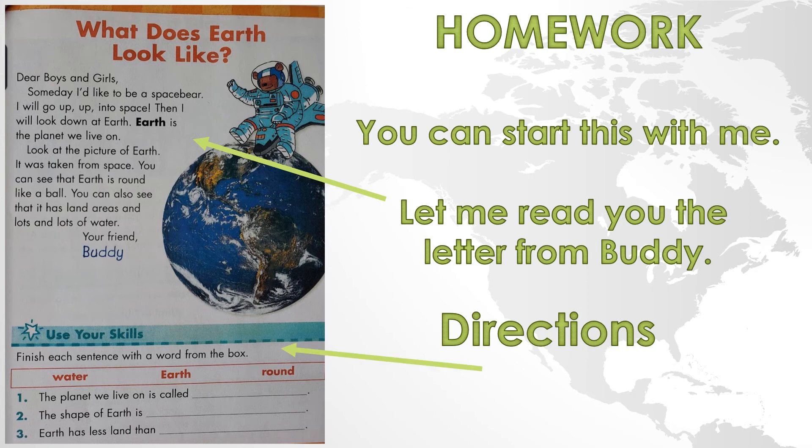All right, we're going to look at the directions down here on the bottom. It says: Use your skills. Finish each sentence with a word from the box. Let's read the words — repeat them after me: water, Earth, round. You're going to pick the words from the box that finish the sentence correctly and write them on the line. I'll read each of the sentences twice for you. If there's one you're not sure about, wait for the next one, and when you're all done you should be left with the correct answer for the one you didn't know. Number one: the planet we live on is called blank.